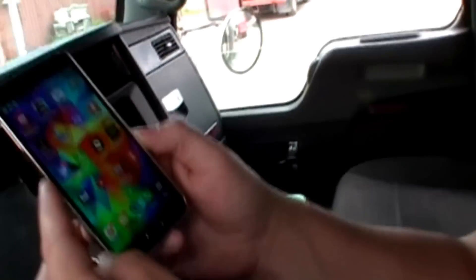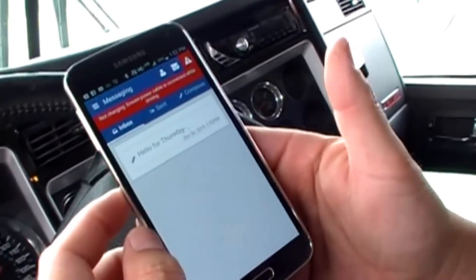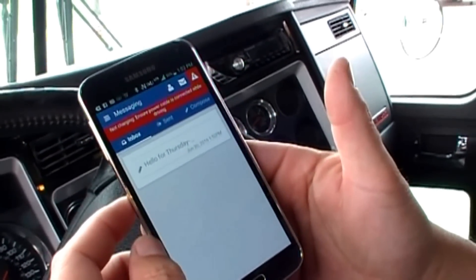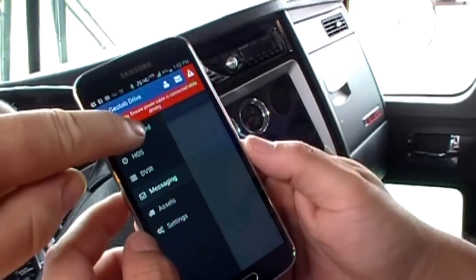The driver starts off and just pushes the Geotab Drive app. It opens up and links the vehicle to the driver, and we have messaging, we have logs, we have graphs and everything that you're used to seeing — all in one easy-to-use format.